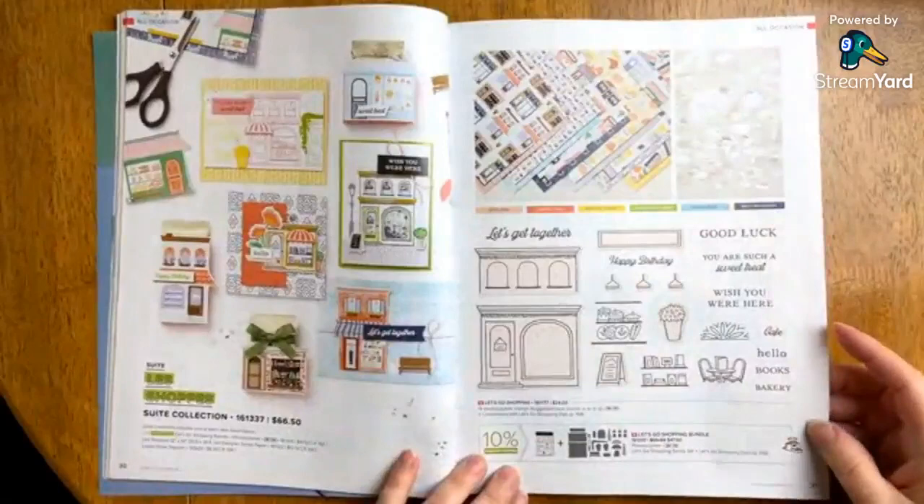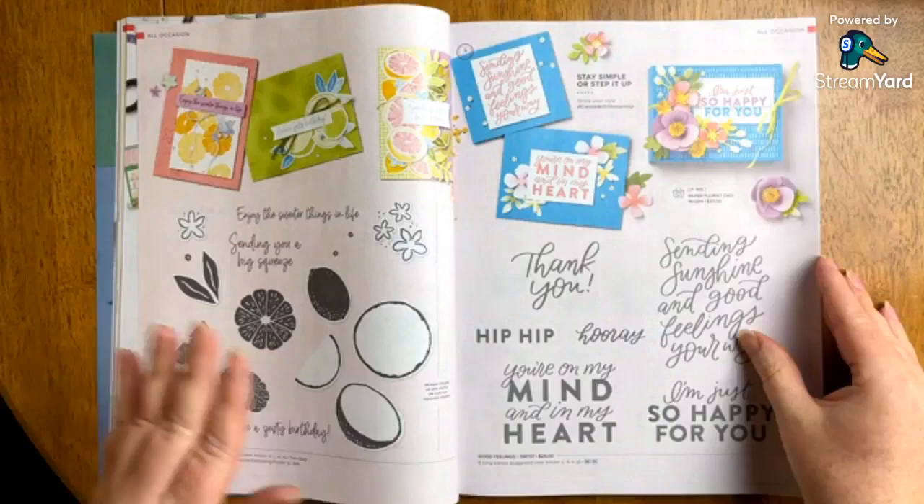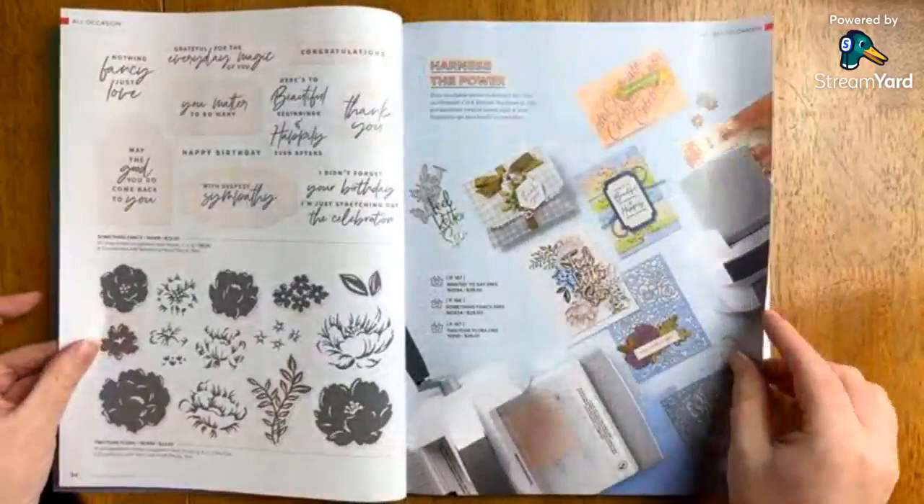This one also fits through the mini. Here's Sweet Citrus — I think Sweet Citrus will go really well with that new So Refreshing set, but this is returning, so we're not going to focus on it. We're going to focus on new, new, new.